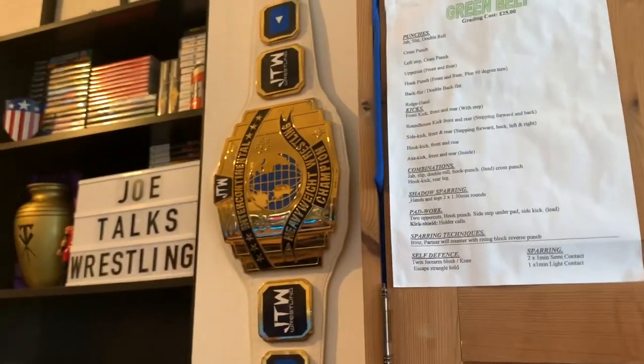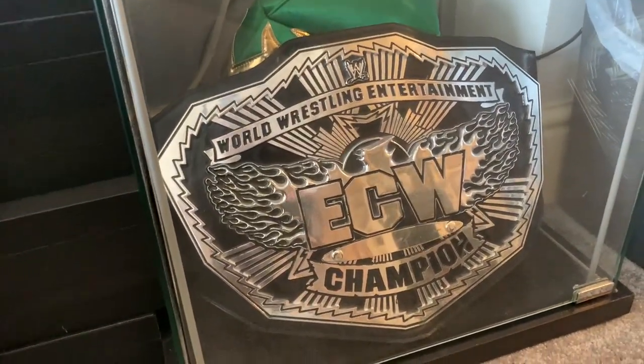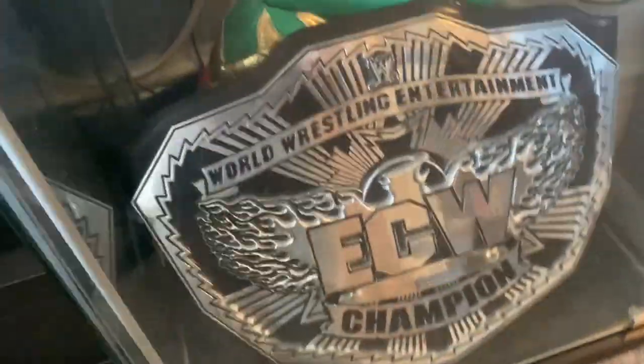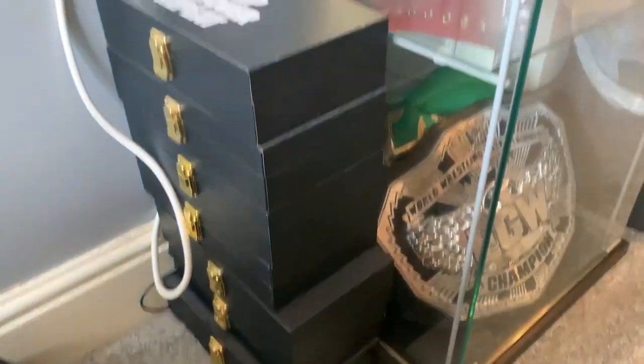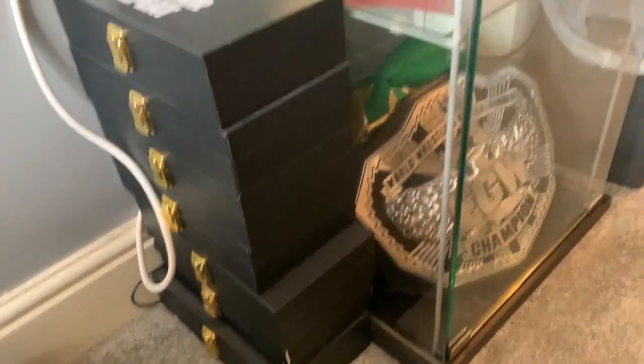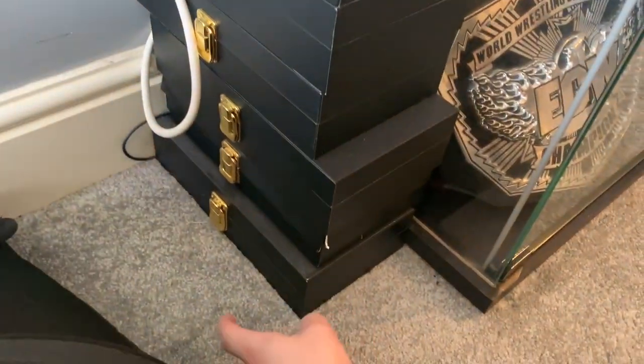Then put the US title in the Detolf. Below that we have the ECW Championship and I think a spare El Jantonio mask. Next to that is my side plates collection — I've got Brock Lesnar, The Fiend, Jeff Hardy, Braun Strowman, Seth Rollins, Daniel Bryan, and Dean Ambrose side plates. Next to that is just a Nike backpack.